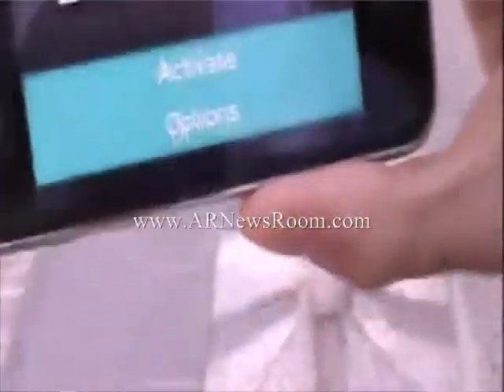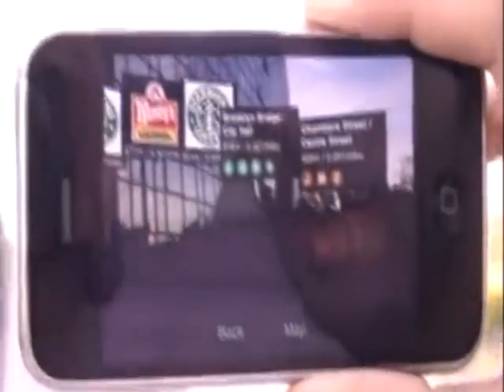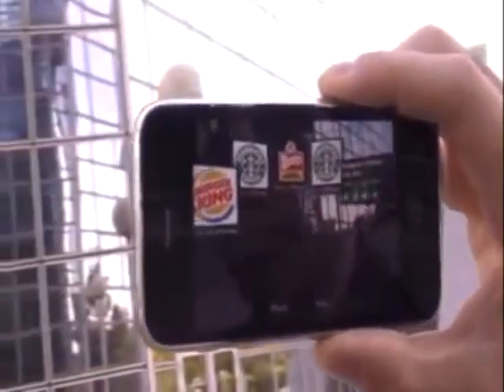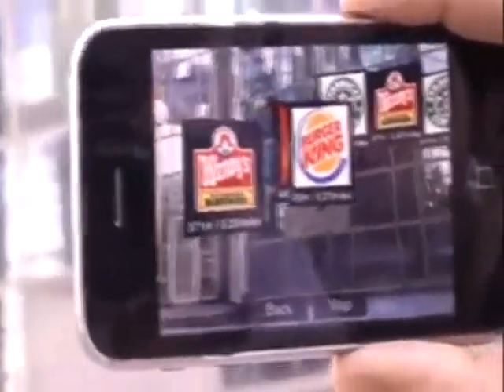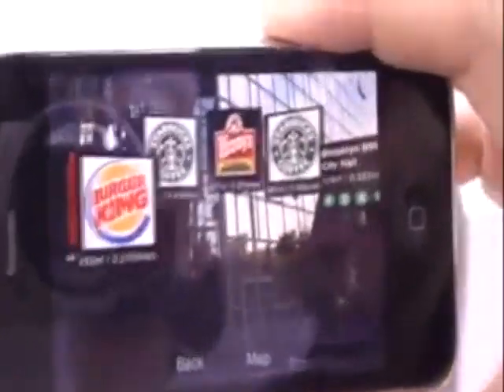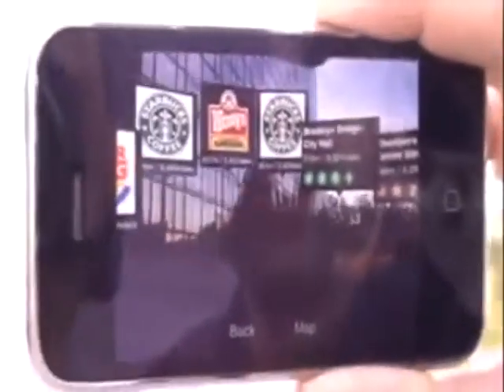Let's activate our Bionic Eye to see how it looks like. Here it is. You can see that the nearest subway stations are located with the lines, and I can turn around and see other coffee shops, restaurants, and fast foods around me. Everything is in real time, so the distance and the position are calculated in real time.